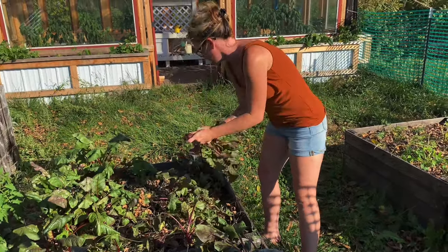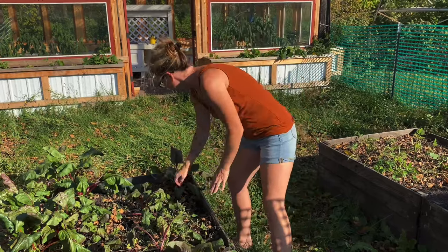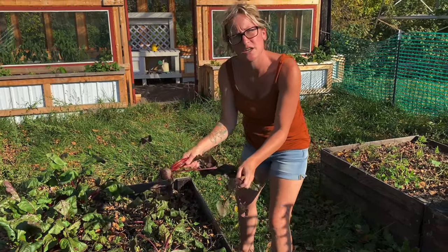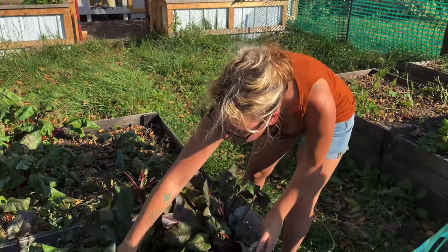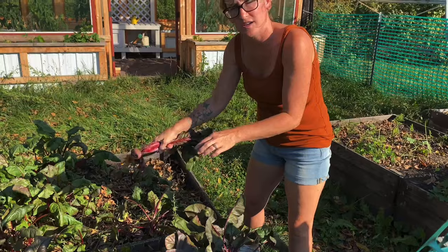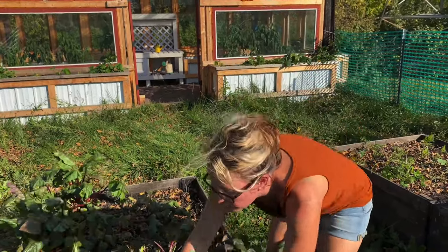They don't take too terribly long, and you can do a variety of things with them — like pickled beets, sweet beets, or you can just roast them or fry them even. These are looking good. They're a great crop for Minnesota especially, and if you're a beginner.